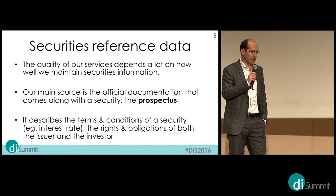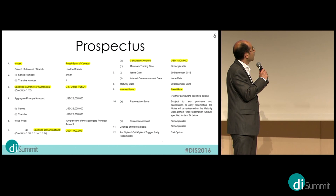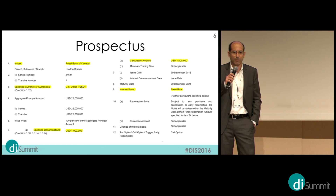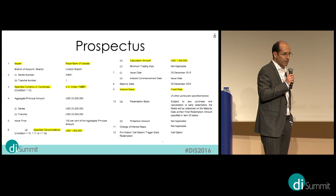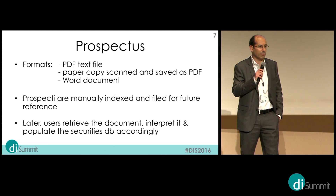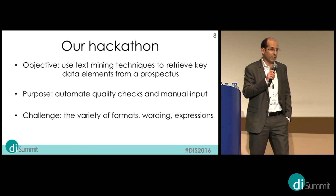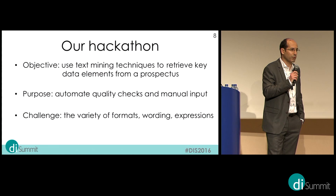We manage the assets of our clients, and for that, securities reference data are key. We invest a lot of energy into maintaining our securities database, and we do that using prospectuses — documents where everything related to a security is described: who the issuer is, what the coupons are, whether it bears interest, and so on. We receive those documents by email, store them, and have quite a lot of people managing that on a daily basis. The hackathon is about using text mining techniques to extract data elements from those documents.